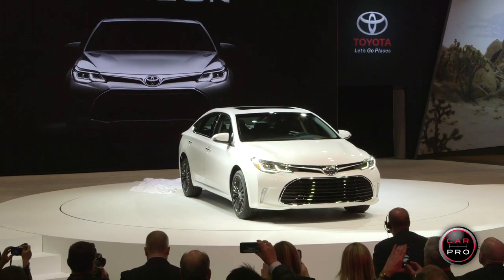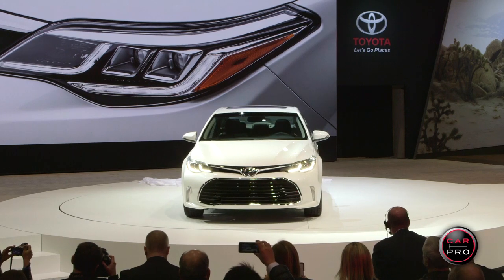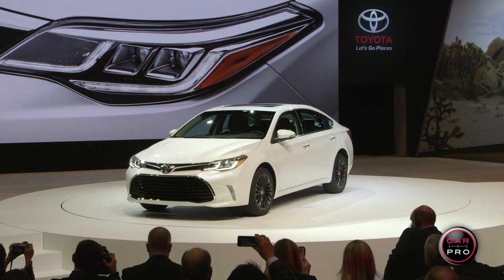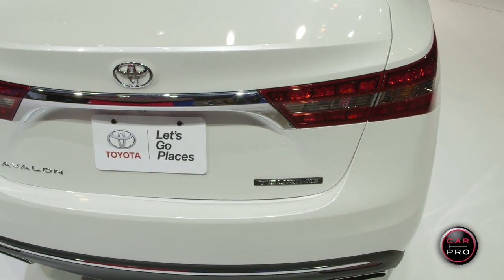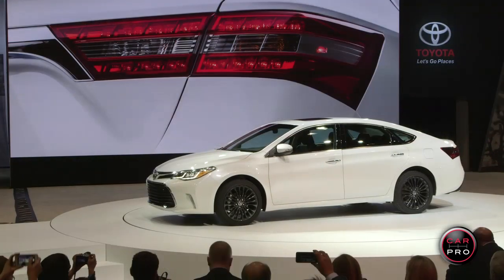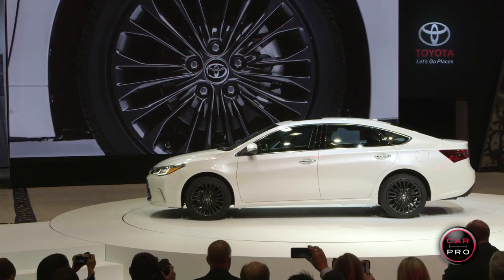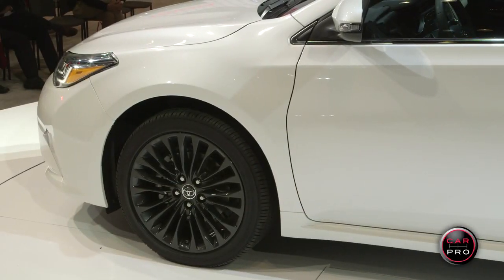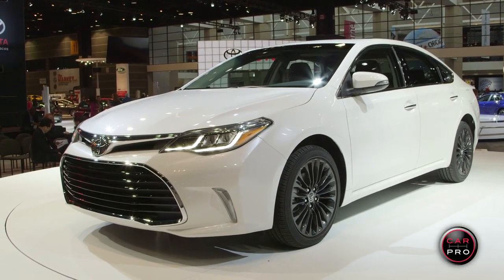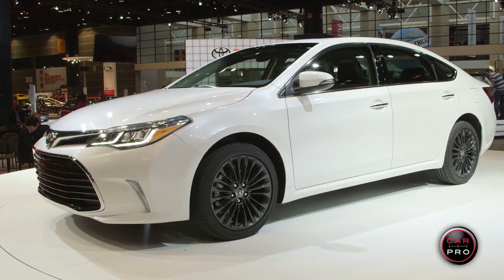Toyota's flagship rolls out with a fresh new front end, complete with sophisticated new available LED headlights and daytime running lights. Around back, new LED taillights give it a high-performance look. All Avalons will be fitted with new wheels, including these 18-inch alloys with a dark gray finish that come on the touring grade. The 2016 Avalon will turn heads when it arrives in showrooms later this fall.